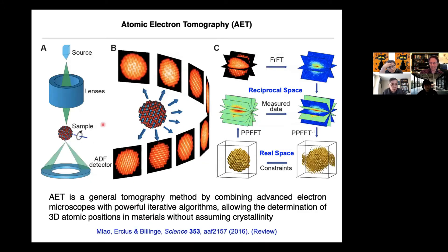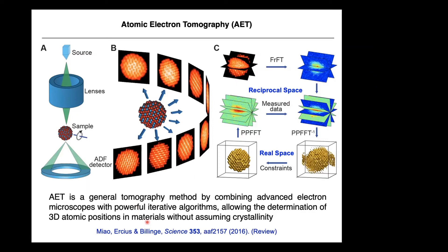How does AET work? We use the electron microscope and take images of the sample with very high 2D resolution — close to angstrom resolution. But how do we get to 3D? We use iterative algorithms that iterate between real and reciprocal space. We've been collaborating with applied mathematicians like Stan Osher's group at UCLA, and we continue to improve these algorithms. This has become a very important part of the research.